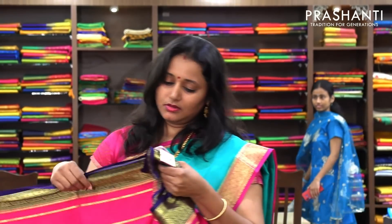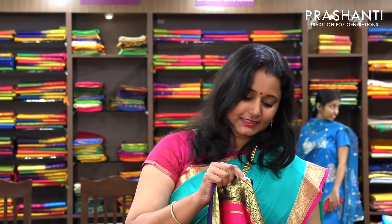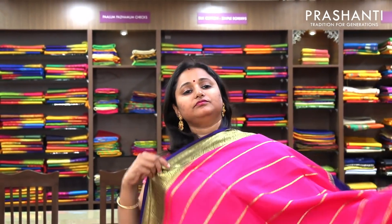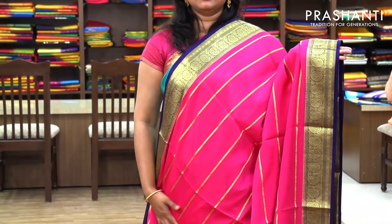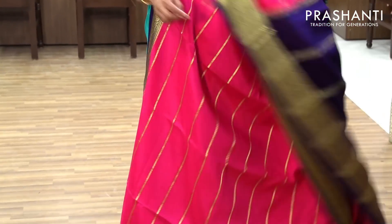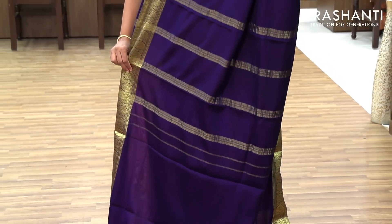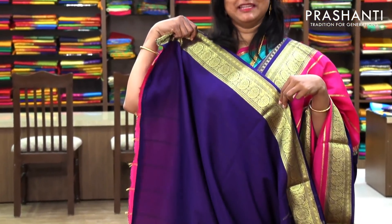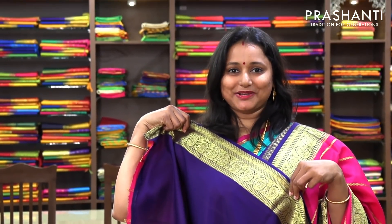The next one is priced at 6,490 — a very pretty pink with navy blue combination. The entire body has got lines of golden zari running horizontally, with nice borders on both sides. And this is the pallu in navy blue. And this has got a contrast blouse.